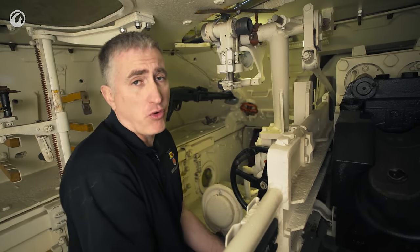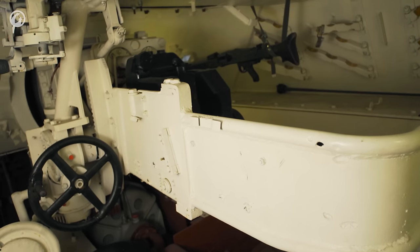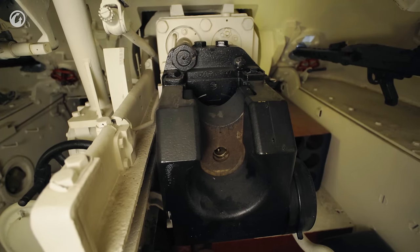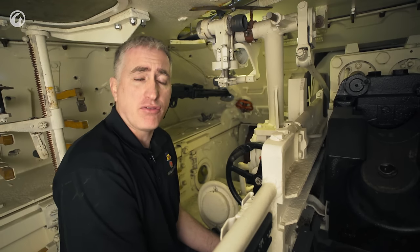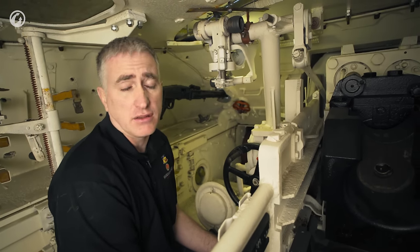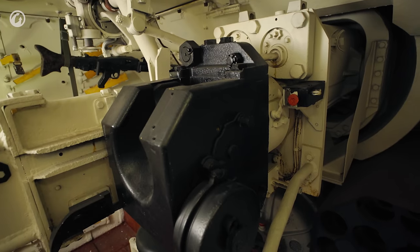The gun we've met before — it is the Pak 39. We saw it on the Jagdpanzer 38T. It fires the same ammunition as the StuK 42 from the Sturmgeschütz and the KWK from the Panzer IV. Your AP round will come at about 750 meters per second and punch through, give or take, 96 millimeters of armor sloped at 30 degrees at 500 meters.